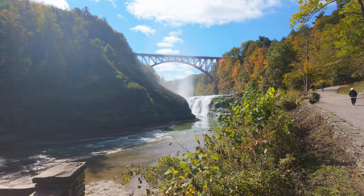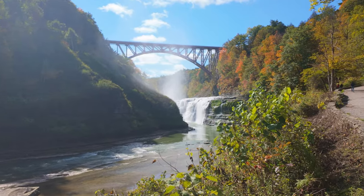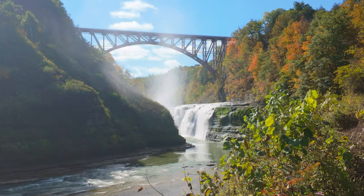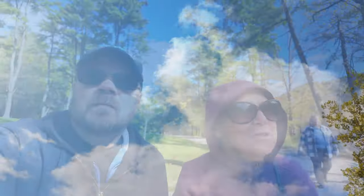We hit such a warm September that the colors aren't as peak as they are for mid-October that we've seen in other years. But it's still very pretty. The waterfalls and the train bridge are still pulling you in.